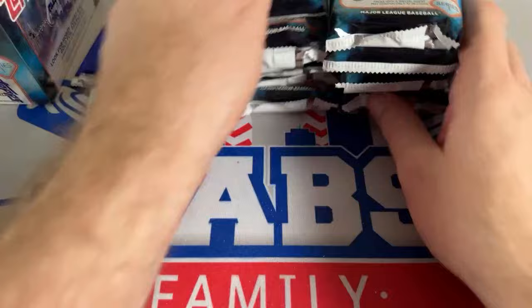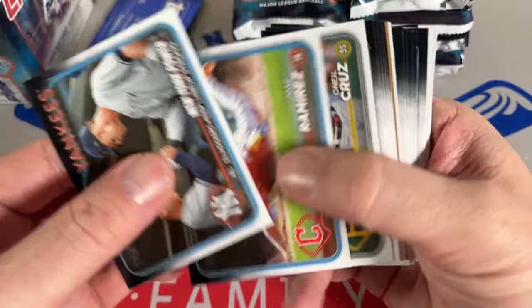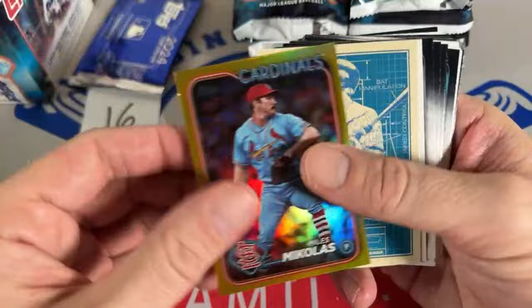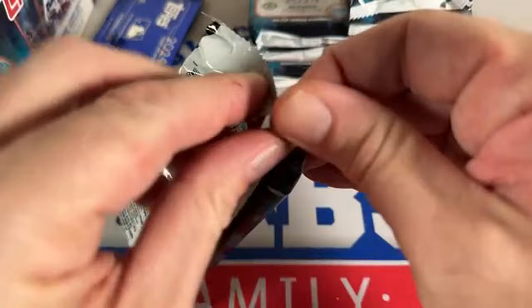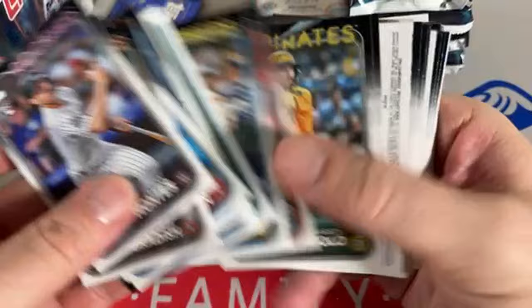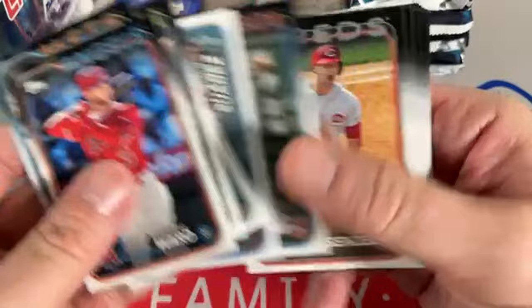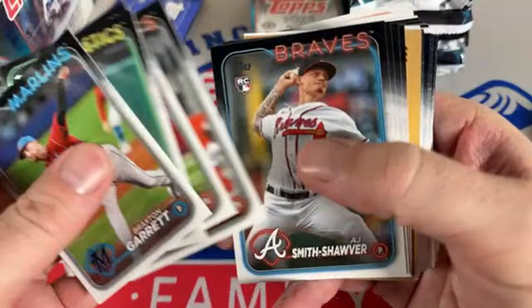I don't know if his card values will bounce back from the steroids suspension — it usually hurts long term. Look at what happened to Tatis cards: you can get his PSA 10 rookie card for like $10-$15 now, and it was $225 at the height of the pandemic before his suspension. There's a Rangers gold card — first numbered card. We've got John Gray. There's Ellie De La Cruz base — gotta get that one sleeved.